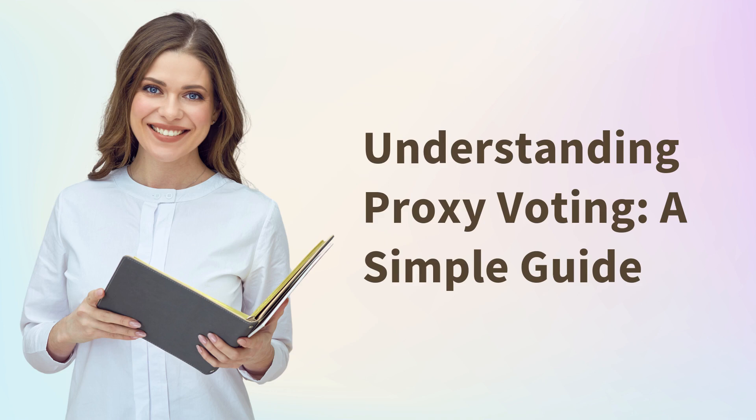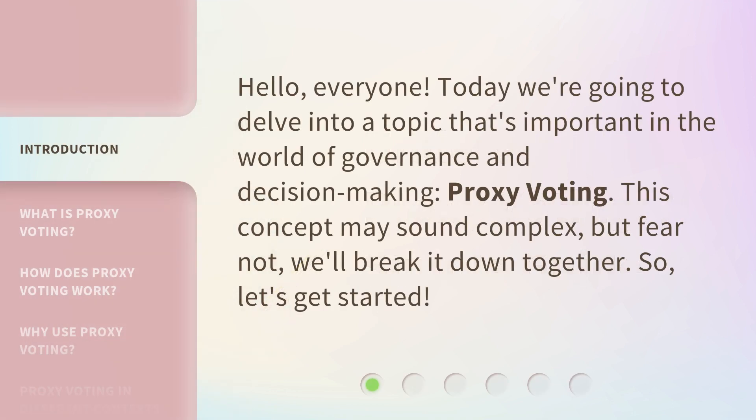Understanding Proxy Voting: a simple guide. Hello everyone. Today we're going to delve into a topic that's important in the world of governance and decision-making: proxy voting. This concept may sound complex, but fear not, we'll break it down together. So, let's get started.